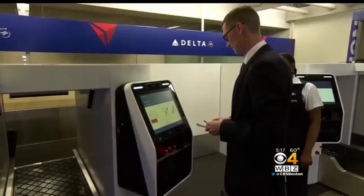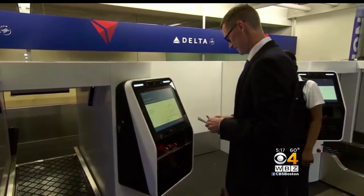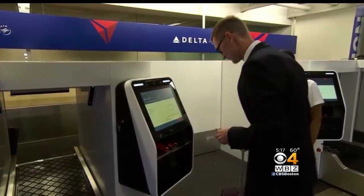US Customs and Border Protection reports it's not using these devices to store photos of US citizens and insists privacy is a priority. And no matter how well it works, the TSA says it is not considering using facial recognition at security checkpoints, but they are looking at the idea of using fingerprint scanners instead of ID checks.